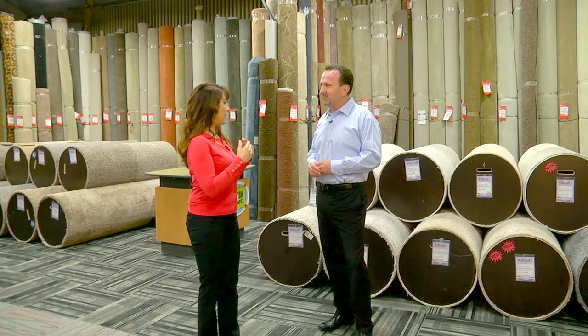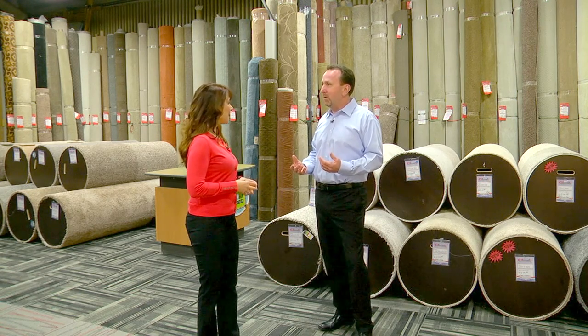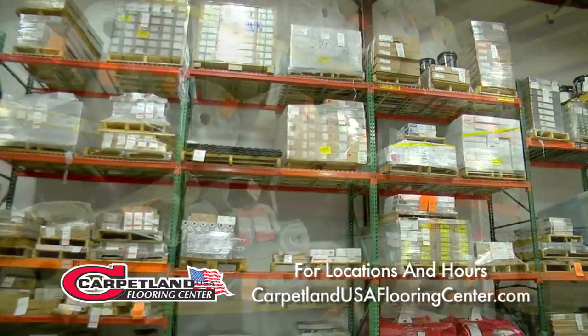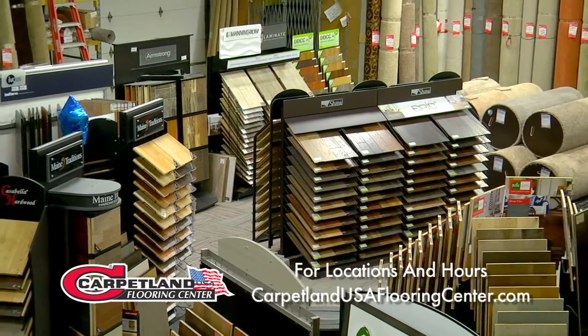Now what is the benefit to the customer of having a lot of inventory in stock? Well, the benefit is we buy in bulk. When you buy in bulk, you save money. So if you came in and found a carpet or an LVT that you like, you're probably going to save somewhere between 25 and 60% off of what the retail sale price is.